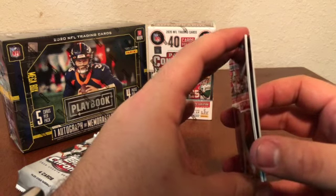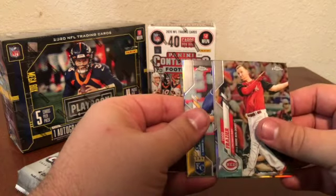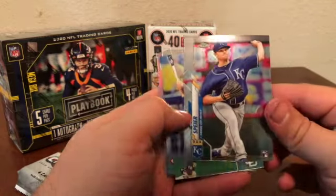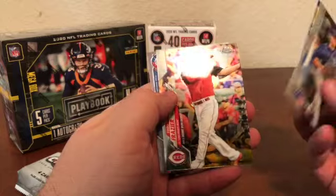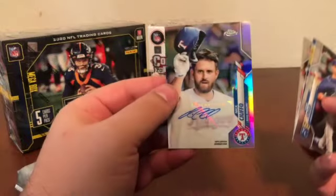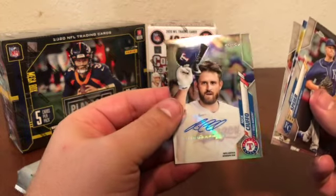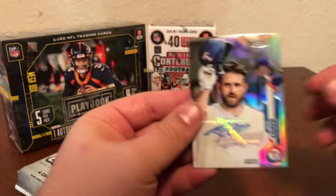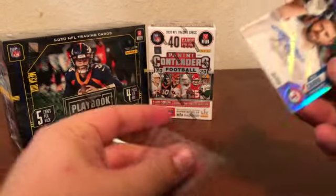It looks like we definitely have a thicker card there — could just be a refractor, but we'll flip it to the back just in case. And we have an auto out of this — holy cow, what luck! A Nick Kieffo for the Rangers. I don't know too much about him, but an autograph out of a hanger box — I will absolutely take this. We are having some monster luck today and hopefully it continues.